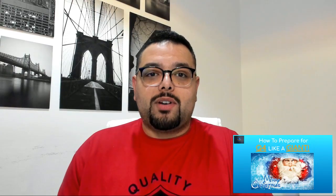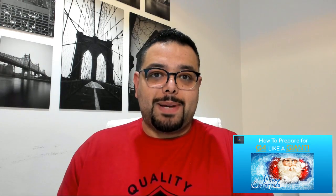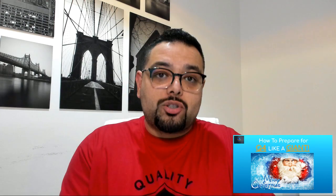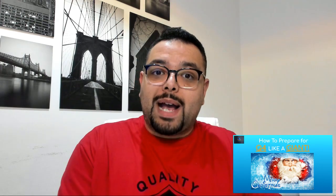Hello everyone, welcome back to another episode. Thank you so much for joining me today. If you're new to the channel, my name is Saad Basim. I'm here to help you in your Amazon FBA journey, to give you all my tips and tricks that make your journey a little bit easier and help you achieve your goals much faster.